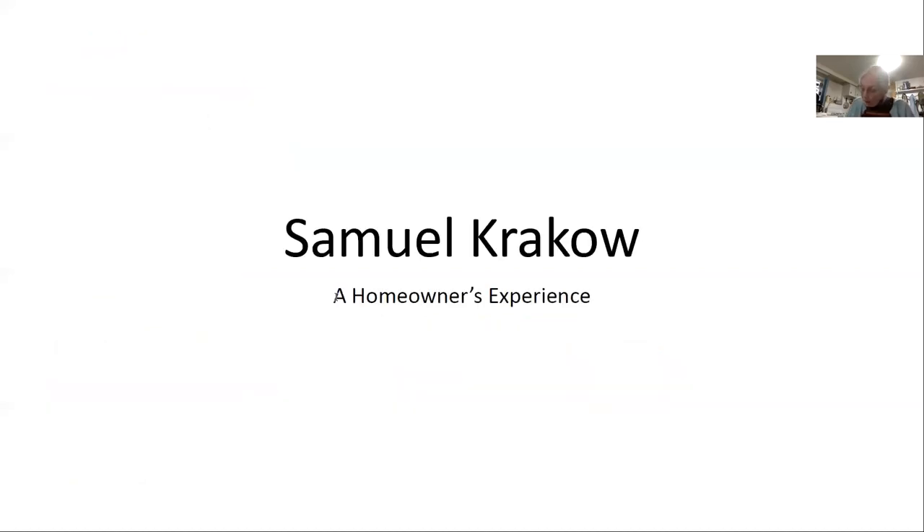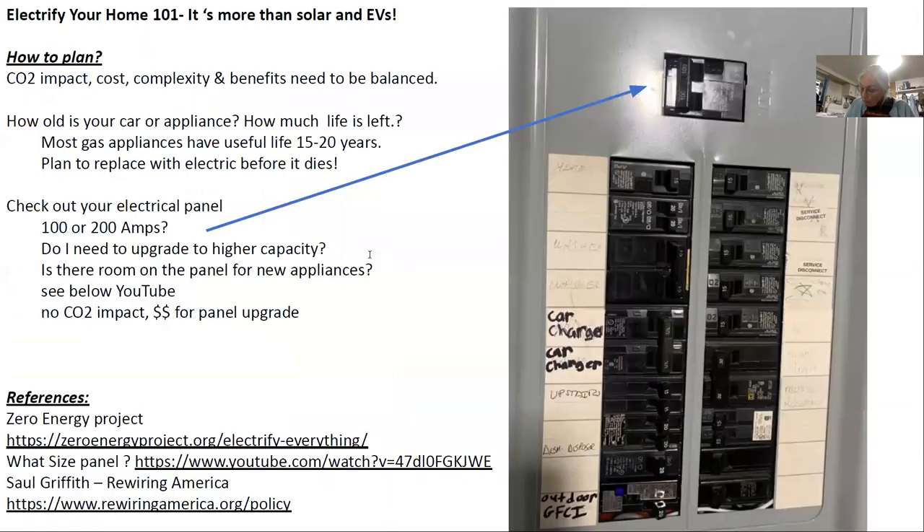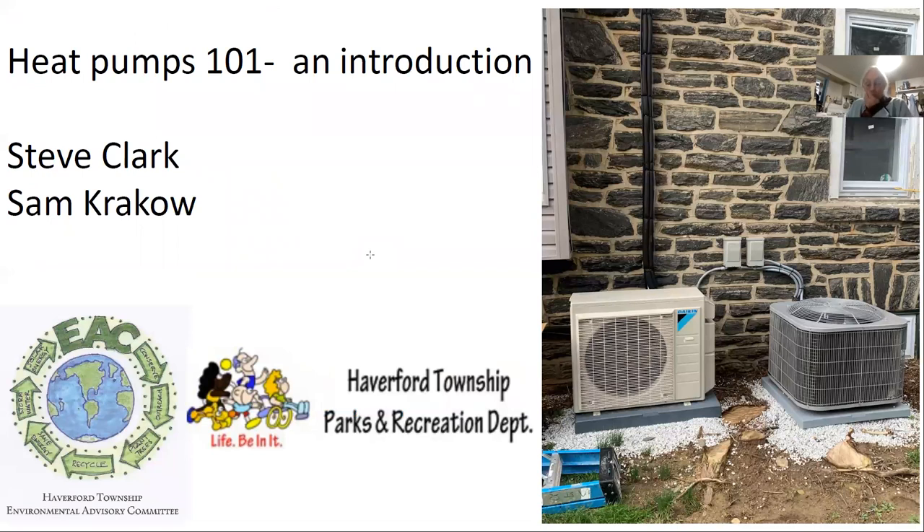That covers high-level material on heat pumps and the different types. Now a question: on the opening slide, it showed what looked like a heat pump and an air conditioner. I have a heat pump that also works as an air conditioner — can you explain what's going on?